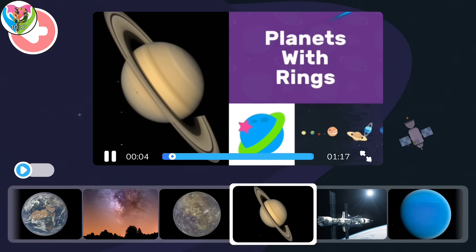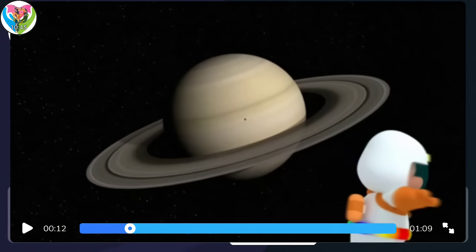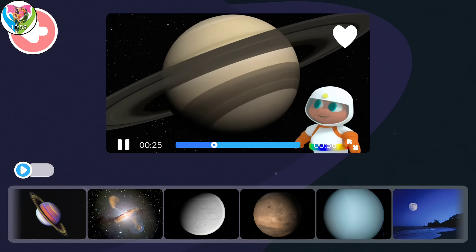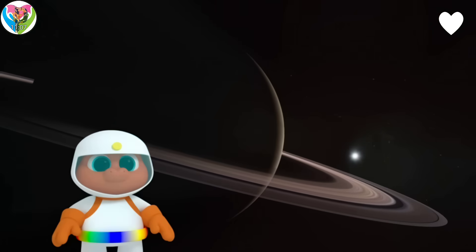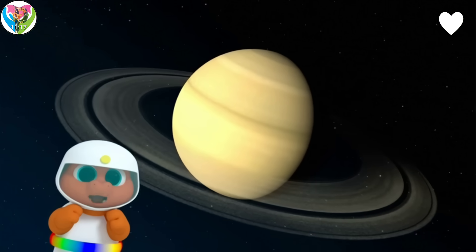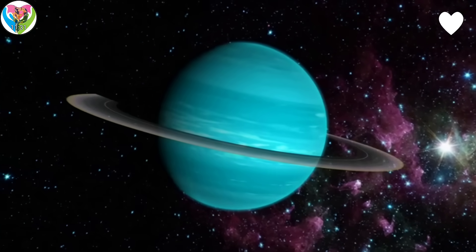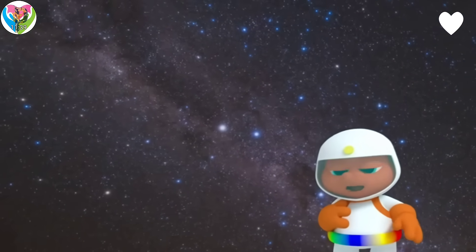Half the planets in our solar system have rings around them. Saturn has the largest group of rings, mostly made of dust and rock. Like Saturn, Jupiter is made of gas, and Jupiter's got rings too. Uranus has 13 rings that run vertically from top to bottom, rather than across from side to side like the other planets. Neptune is an ice giant and has six rings. The gas and ice planets in our solar system are the ones that also have rings!